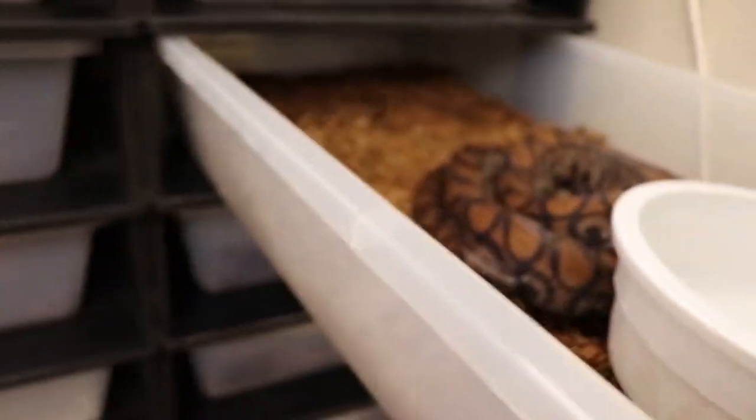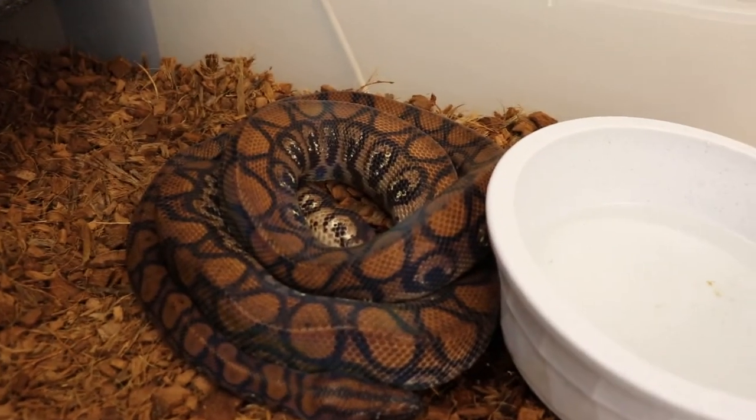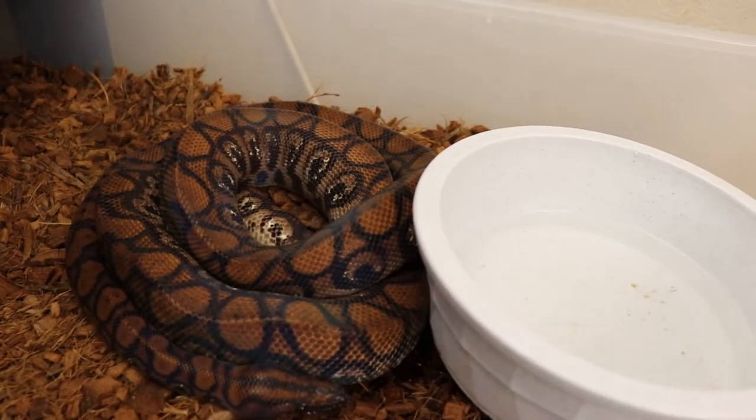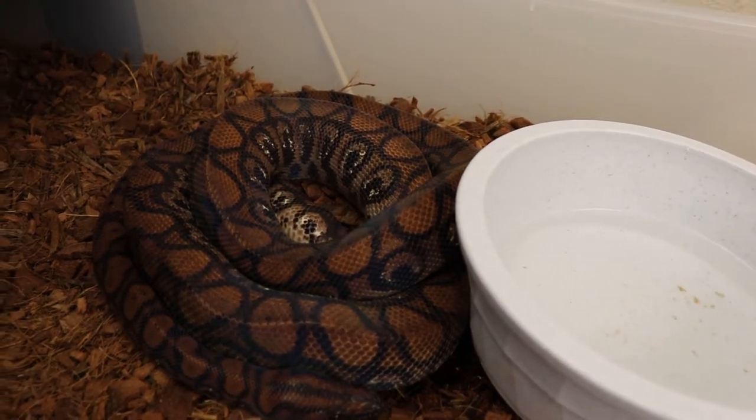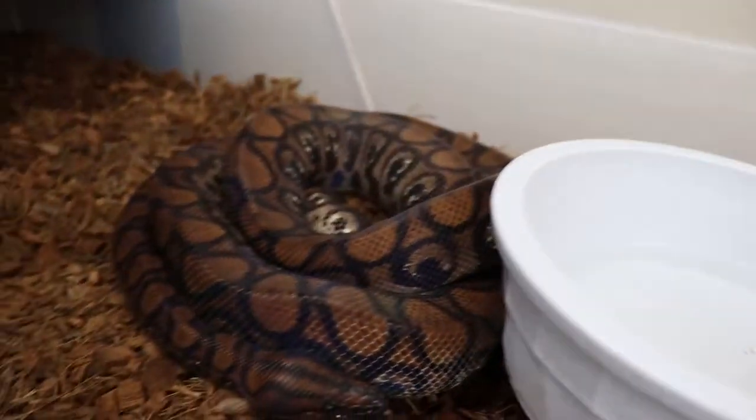Okay, here's the first gravid girl. She still has, you know, ready to go — you can see how fat she is. She was rolled over upside down earlier. Any day now. You can see her pre-waxy stool back there, so anytime now for her.